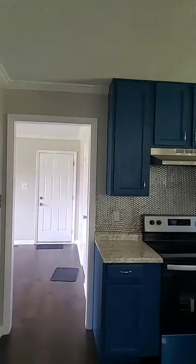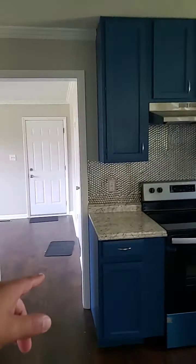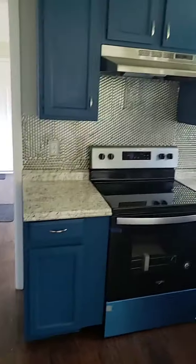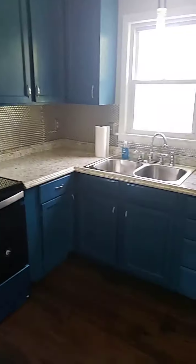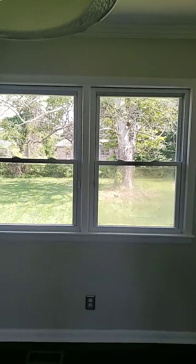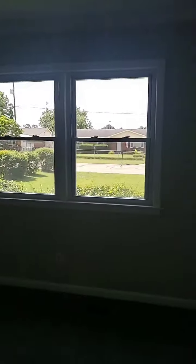The kitchen was redone — it has a nice backsplash, they put new countertops, new hood, and new electrical range. Fridge is included, they painted the cabinets and the cabinets seem to be in good shape. This is the area for the dining. The windows are new, so most probably this property looks like a flip — somebody updated this house and put it on the market.